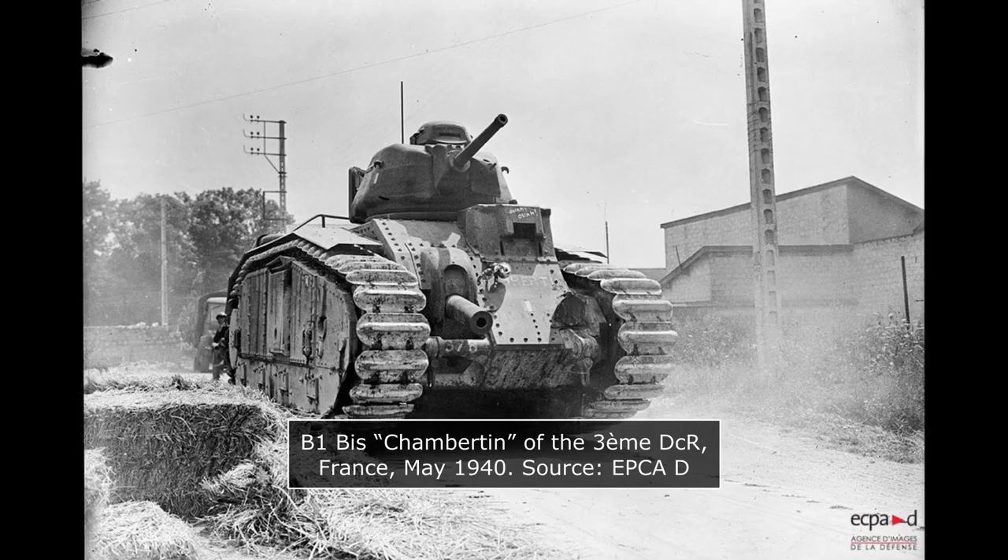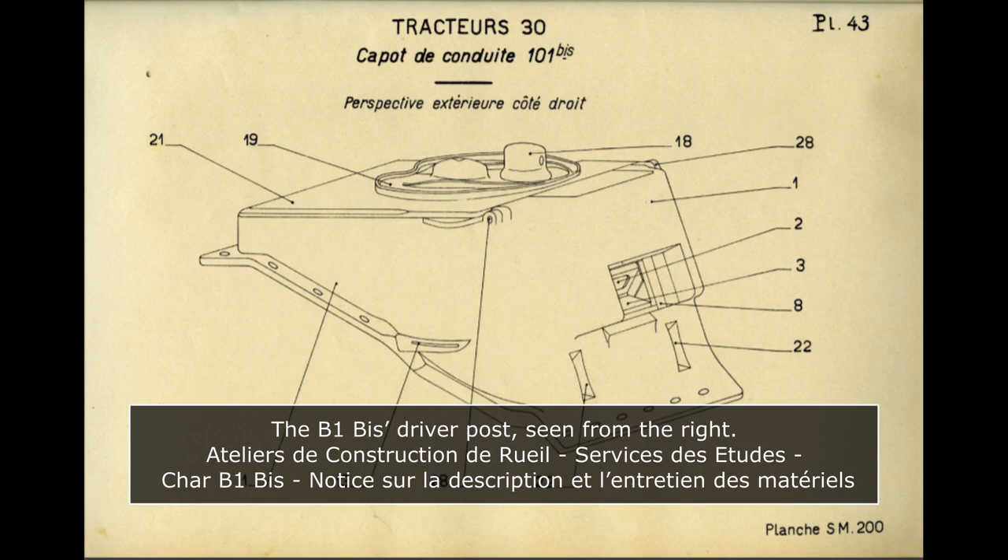The B1 Bis' hull front was composed of 60mm bolted steel plates. Below the driver's post and around the center of the gun mount, it was angled at about 42 degrees. The driver's post itself was angled at 20 degrees, and the plate over the gun mount was angled at 60 degrees backwards. The lower plates were angled at about 48 degrees on the side of the driver's post and 32 degrees on the side of the gun mount. The most notable feature of the hull front, outside of the 75mm gun, was the driver's post — a large armored box which stuck out of the general shape of the hull.